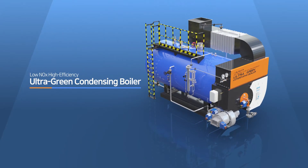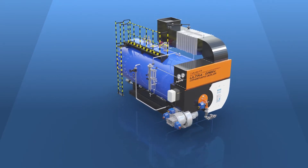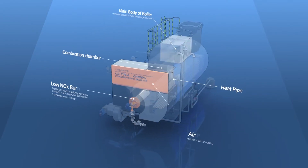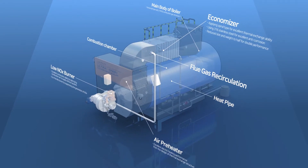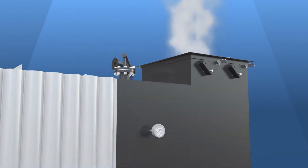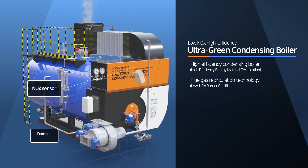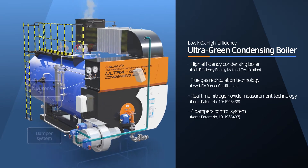Datum Royal E&P's Ultra Green Condensing Boiler consists of a main body flue, heat pipe, low NOx burner, air preheater, economizer, and flue gas recirculation system. We have developed the Ultra Green Condensing Boiler based on the features of a high efficiency condensing boiler that reuses high temperature emission gas and Datum Royal E&P's independent flue gas recirculation technology.